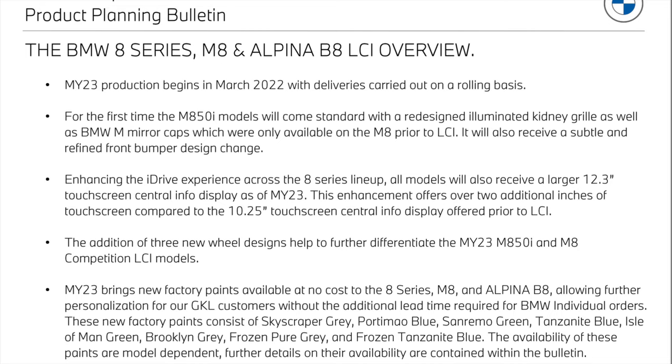We're also getting a larger infotainment touchscreen going from 10 inches up to 12.3 inches. We're also getting three additional wheel options for the M850 and the M8, and new paint options: skyscraper gray, paramount blue, San Remo green, tanzanite blue, Isles of Man green, Brooklyn gray, frozen pure gray, and frozen tanzanite blue. Frozen tanzanite blue is a new color I have not seen yet; the rest are pulled over from the 3 and 4 series models.